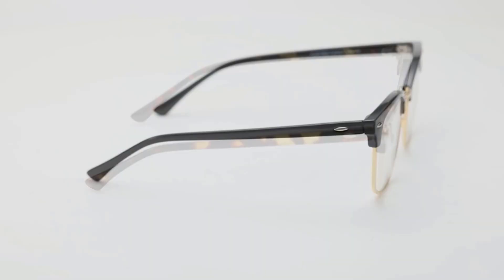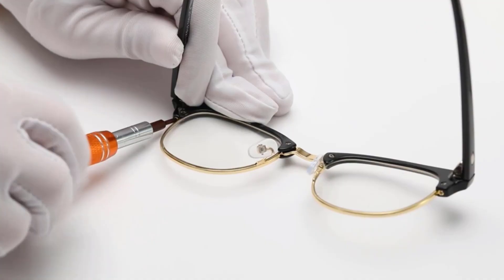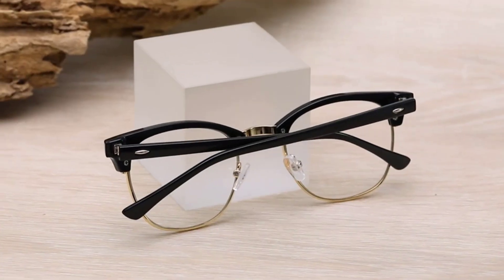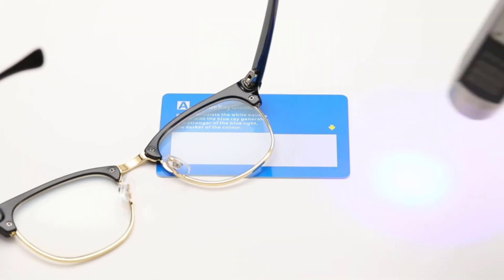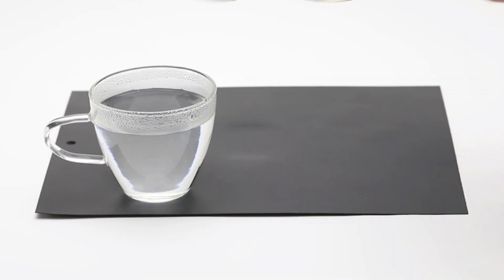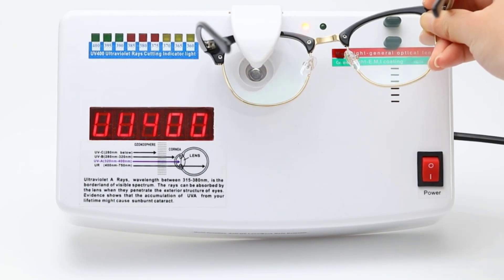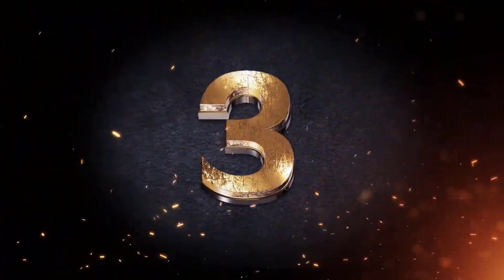Number four: Amist Blue Light Blocking Glasses, rating 4.4. These square anti-blue light eyeglasses can reduce blue light by 90 percent, relieve eye fatigue, dryness, and decreased vision. The high-quality composite classic half frame design fits various face shapes. When playing mobile games or using a computer, they reduce glare and filter harmful blue ray radiation. Lightweight and equipped with an advanced blue light blocking lens to fight eye fatigue and improve sleep.